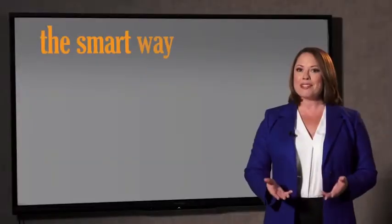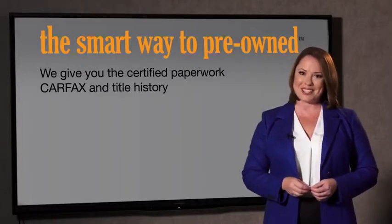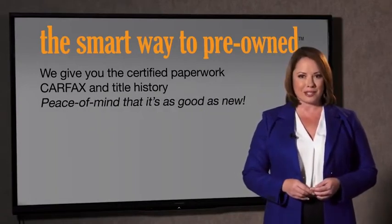Why should you worry if the odometer's been rolled back, or you're the victim of a salvaged or rebuilt vehicle, or worse, a washed title? We give you the certified paperwork along with the Carfax and the title history, providing you with the peace of mind that your certified pre-owned is as good as new.